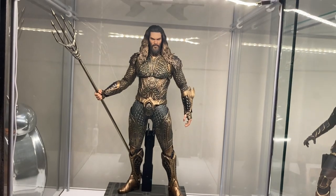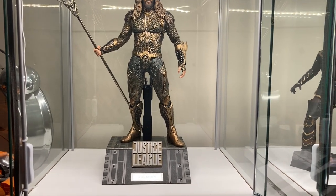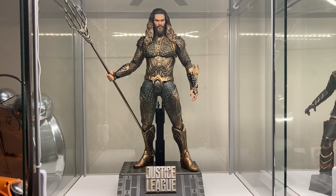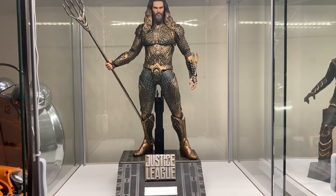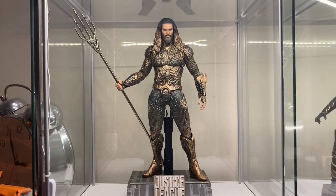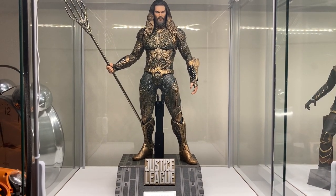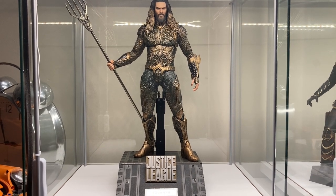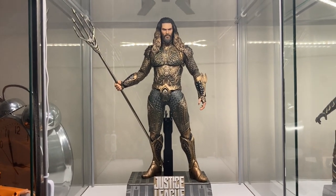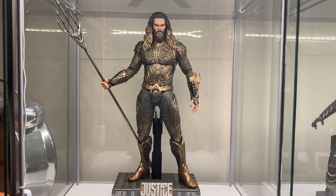Right here we have the Justice League Aquaman, and I have to tell you — this Aquaman is the best Aquaman to date. I absolutely love this outfit. I'm not a huge fan of the Aquaman film or the outfit from that film, but this one is my definitive Aquaman. I don't think I'll get another Aquaman — we'll just see how the film goes. If you guys are in need of an Aquaman, this is the one to pick up. It's a beautiful piece and I highly recommend it. Not the most poseable figure, but the presence is just amazing.